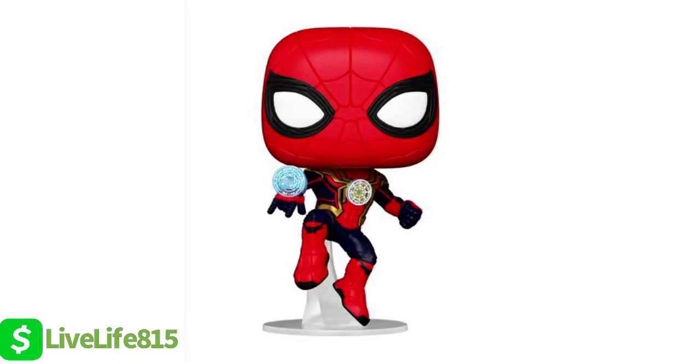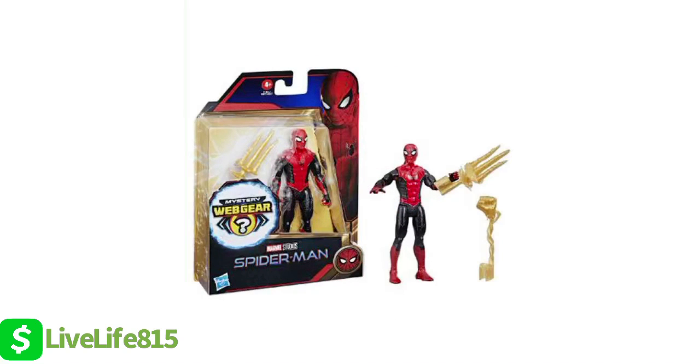Next up on the list is the Integrated Suit, and I believe this is where the multiverse has been confirmed. Because not only is there Doctor Strange markings all over this suit, it appears to have some type of magical, mystical ability. My theory is this is what Spider-Man — our Spider-Man, Tom Holland — is going to be able to use, possibly in order to jump dimensions and jump through the multiverse.